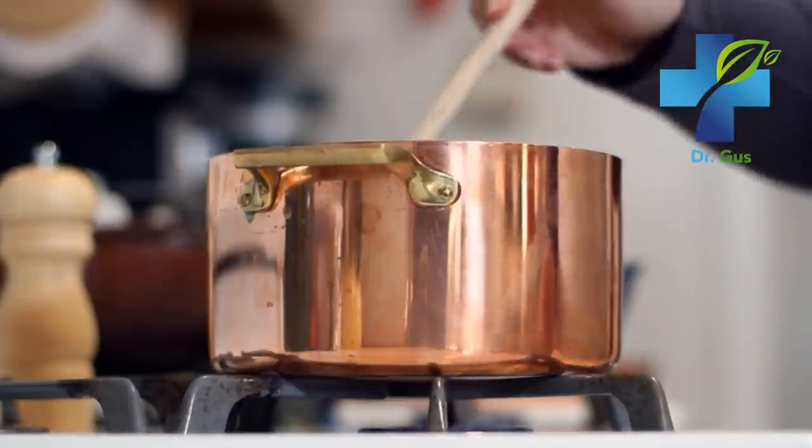Rosewater can make a very valuable contribution to your skin care and beauty routines. The best part about it is that it's very easy to make at home. According to a 2017 review of many studies, rosewater was considered to be an exceptional home remedy.